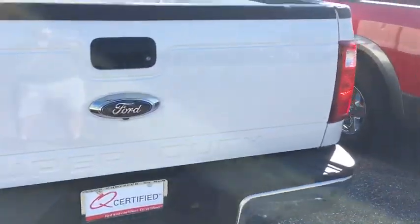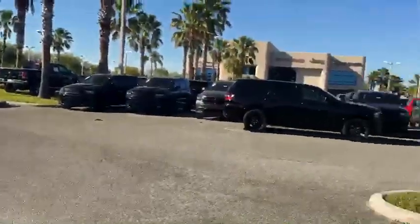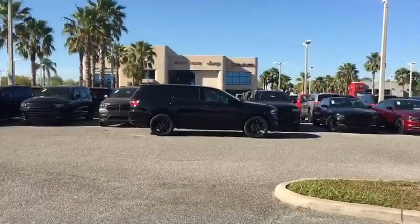Jarrett, Greenway Chrysler Dodge Jeep Ram. 407-782-5506. Look forward to hearing from you. Thank you.